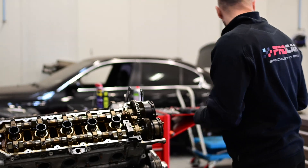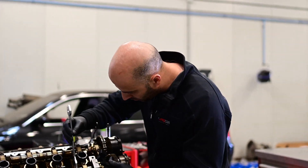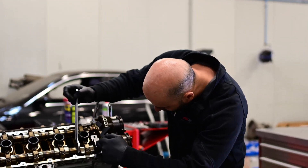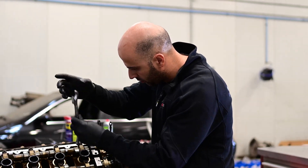I want to thank you for watching the first episode on rebuilding this S85 engine from the M5. I'll explain more about disassembling all engine parts in the next episode, so make sure to subscribe to our channel so you'll be notified when we resume with this project. Thanks for watching, see you next time.